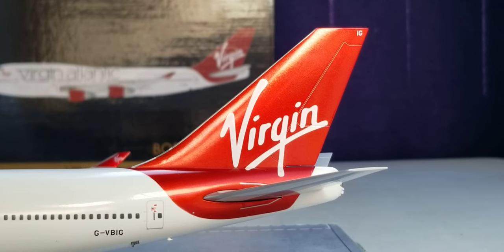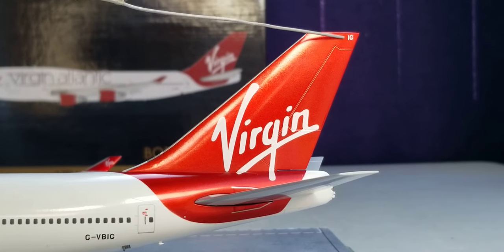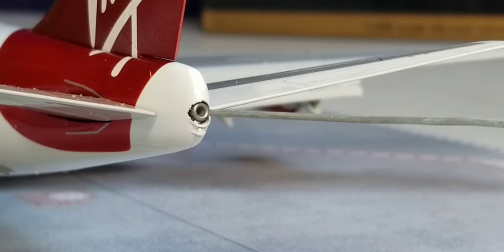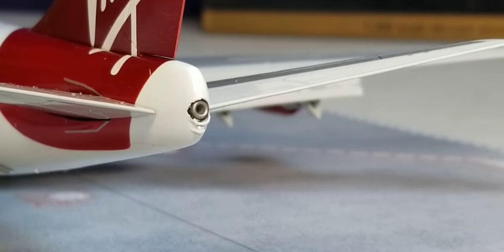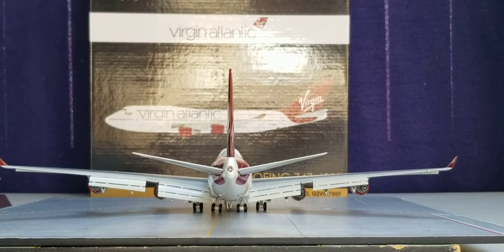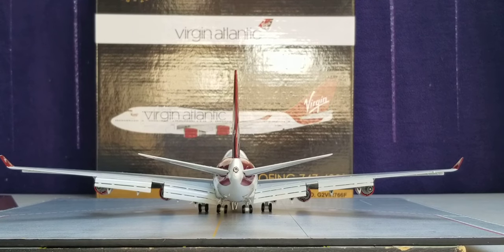Now you're looking at the tail fin of the aircraft. You see that ruby red metallic red color, featuring the Virgin logo on the tail fin. Then you see the partial registration ship number IG on the tail fin. Now looking at the back of the aircraft, you see the APU auxiliary power unit exhaust hole — and there is a hole there. Underneath the APU exhaust hole is the strobe light, as well as the entire aircraft from the rear view angle. There it is — the Virgin Atlantic Boeing 747-400 in the flaps down version from the rear view angle. Beautiful.